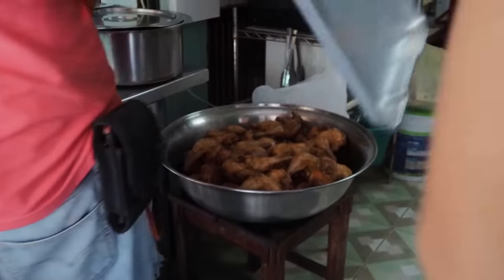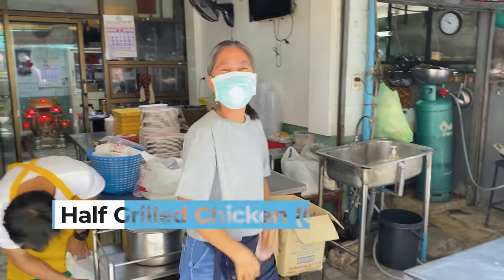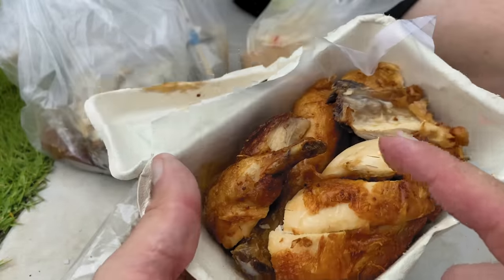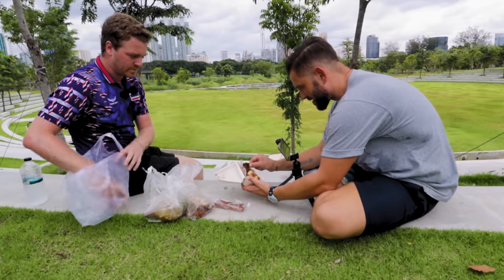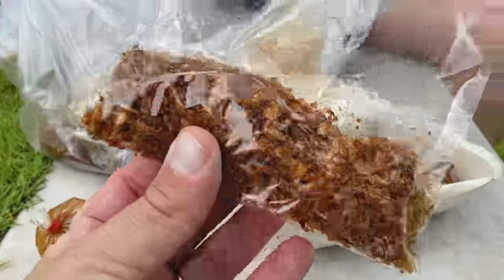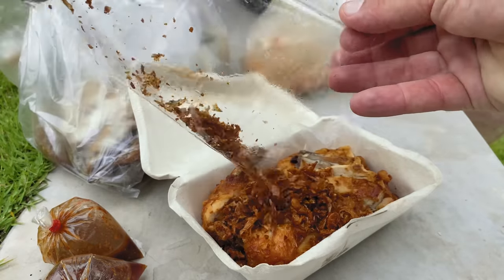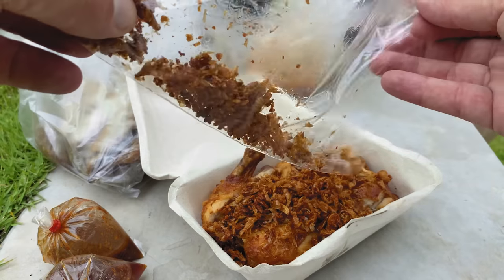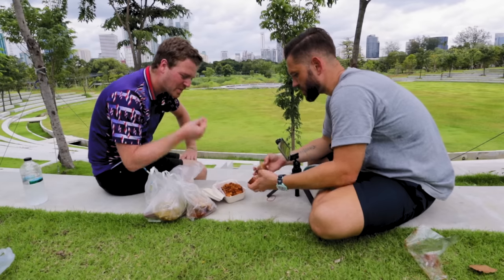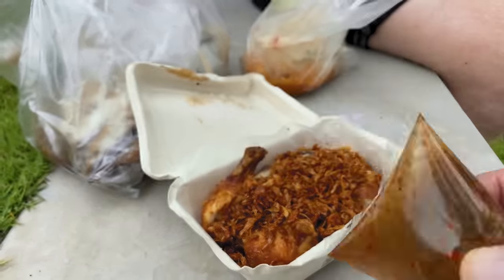Just how good does this chicken look! We've got a little bag of chicken — half a chicken for 130 baht. Here's the polo fried chicken: breast, a drumstick, wing, a little bit of thigh. And on top of that, what they're famous for — the gratiam jiao, the crispy fried garlic. We're going to pour that over the top and get this completely covered. We've also got nam jim gai — sweet chili sauce — and nam jim jiao, which is the tamarind fish sauce with palm sugar.